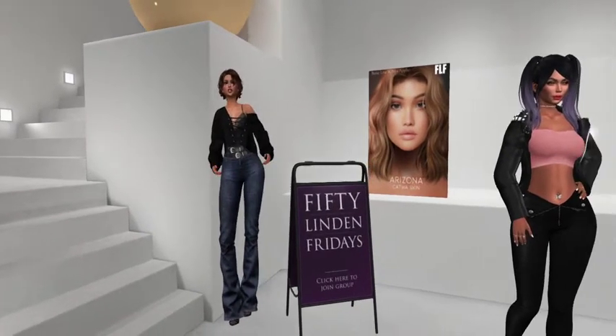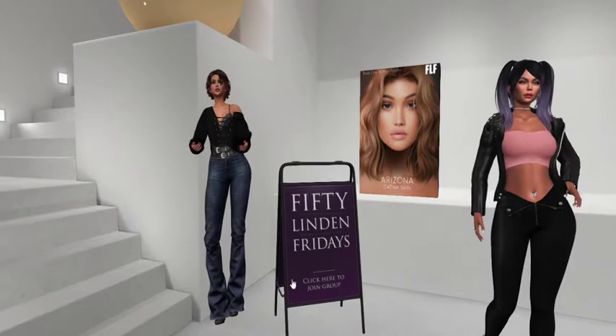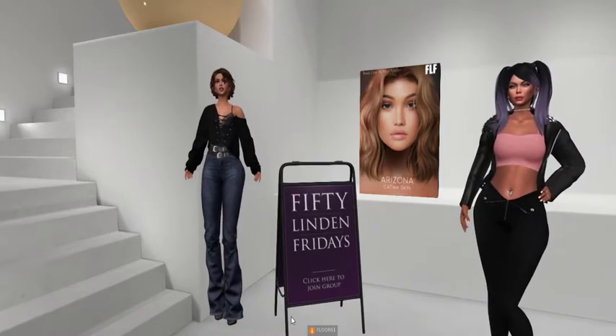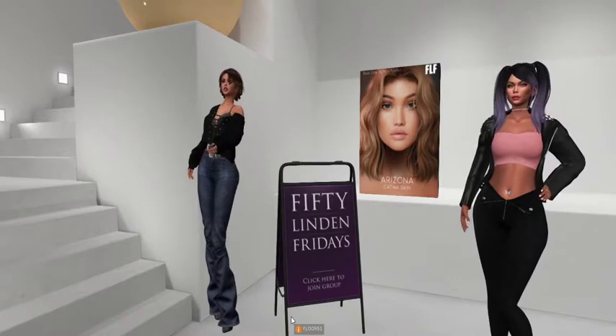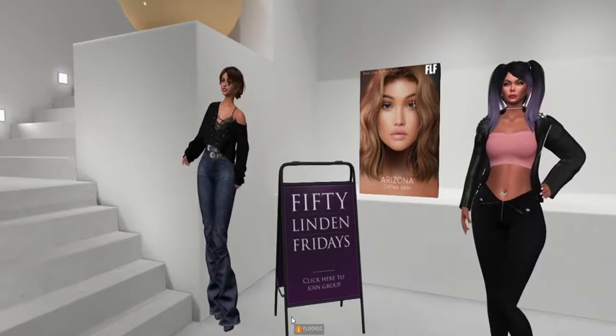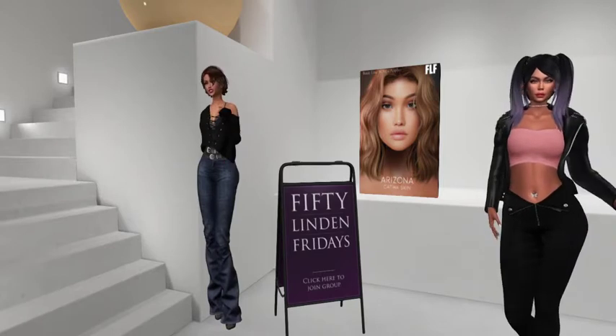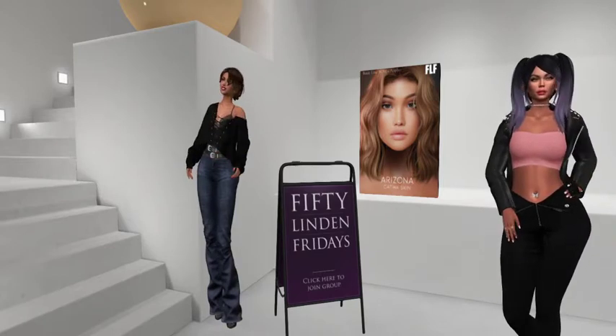Hi, everybody. We are at Glam Affair, and they have done a really amazing job because they brought us this gorgeous skin for Katwa called Arizona. Because they wanted to hook Katwa ladies up.